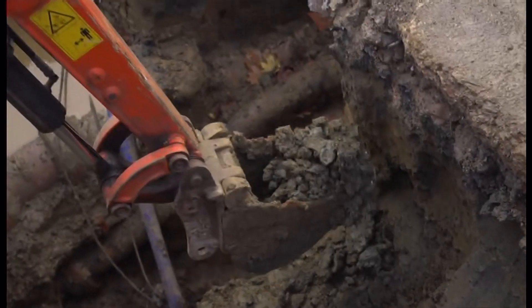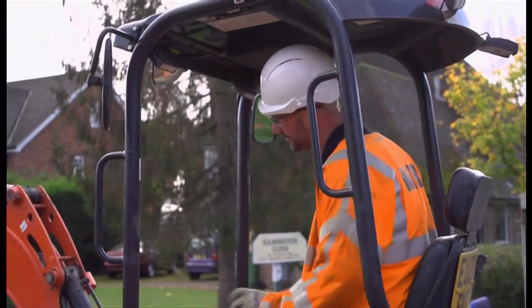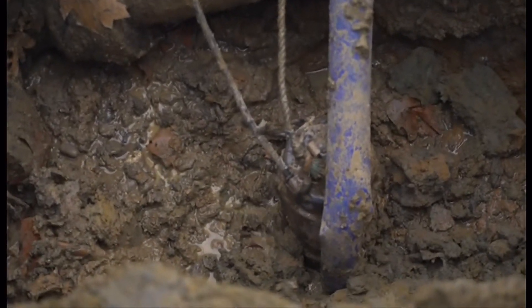Essex and Suffolk Water is also testing sealants that can be injected into pipes to plug leaks without having to dig. But with the smallest leaks still so difficult to locate, for now they'll have to keep excavating. Victoria Gill, BBC News.